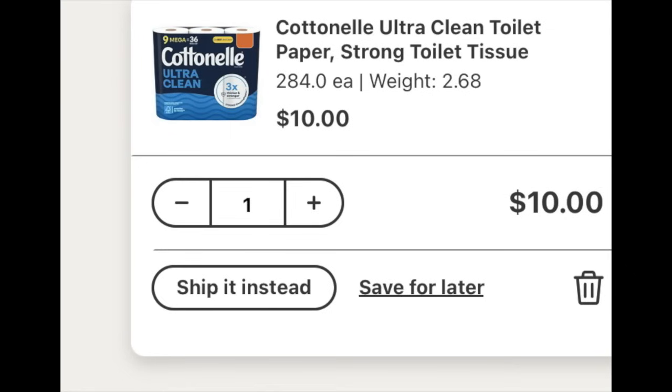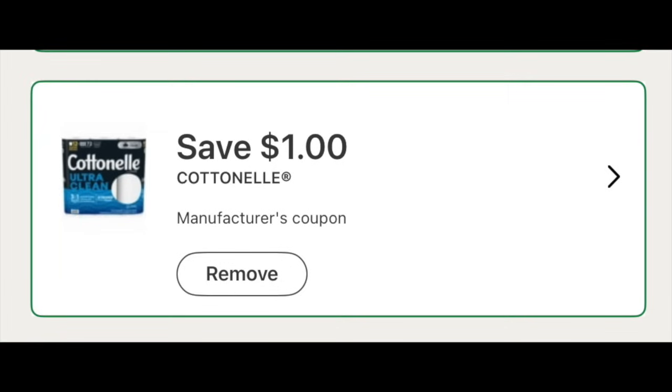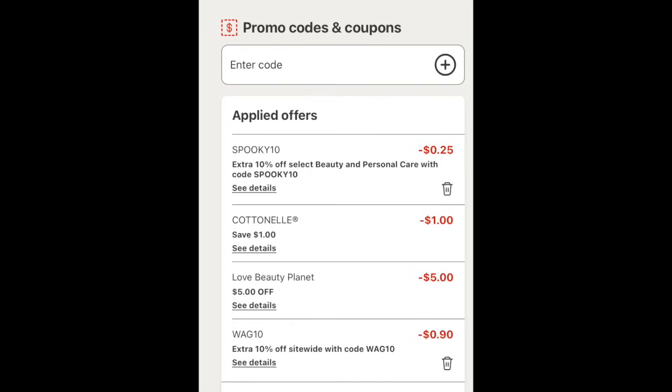To round out the basket, we're going to throw in one of these $10 Cottonells because I'm feeling very spoiled today. With this product we have a $1 digital coupon — make sure you load that as well. Just to give you a look at what a coupon looks like — here it is. This is the new updated app, so all the coupons look a little different. To show you the chorus line: we have SPOOKY10 taking 25 cents off, the Cottonell digital coupon, the $5 Love Beauty and Planet, and then 90 cents also melting off with WAG10. I don't know how I got that one to apply, but it did — I was able to get two to apply, which is crazy.